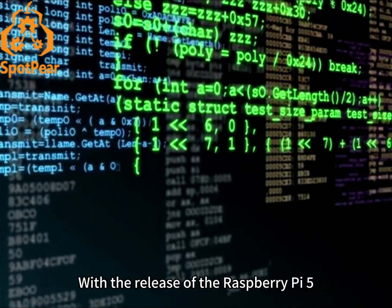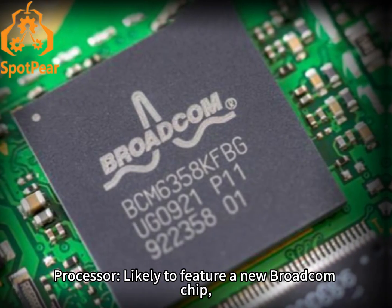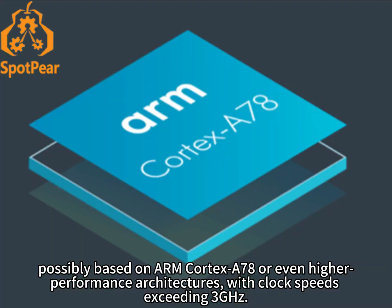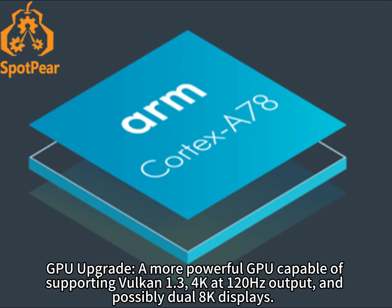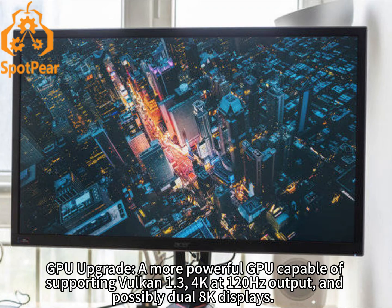With the release of the Raspberry Pi 5, the Raspberry Pi 6 is expected to push innovation even further, potentially excelling in the following areas. Processor: likely to feature a new Broadcom chip, possibly based on ARM Cortex-A78 or even higher-performance architectures, with clock speeds exceeding 3GHz. GPU upgrade: a more powerful GPU capable of supporting Vulkan 1.3, 4K at 120Hz output, and possibly dual 8K displays.